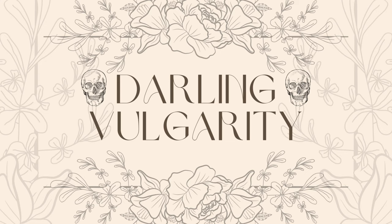Hi, this is Kara from Darling Vulgarity. Today I'm going to talk about styling the boudoir dress. The boudoir dress is not meant to be worn as a dress — it is, according to Selkie, meant to be lingerie.